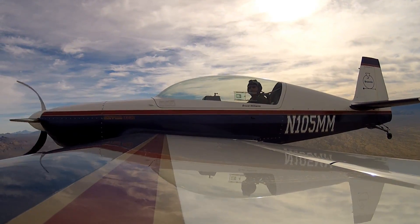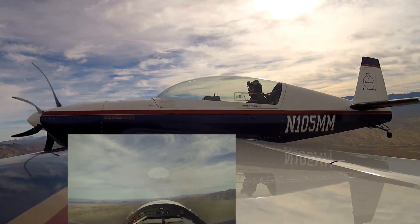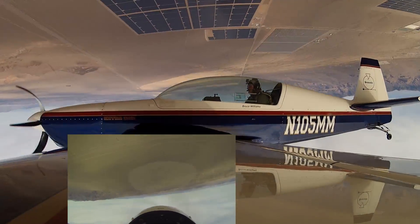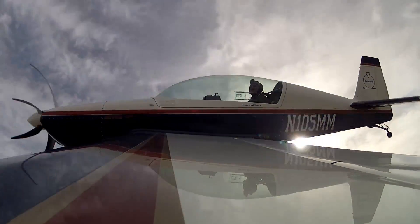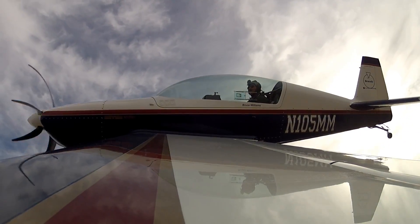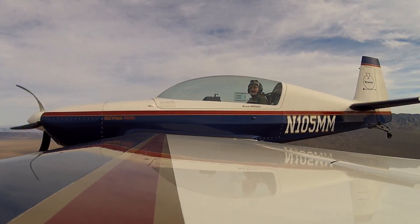So here's the maneuver again — 120 knots, 4,500. We go up and we roll, just like we got caught in wake turbulence, upside down. Find the horizon, unload, roll wings level. That's why we do aileron rolls to practice — to get comfortable with that sight picture.